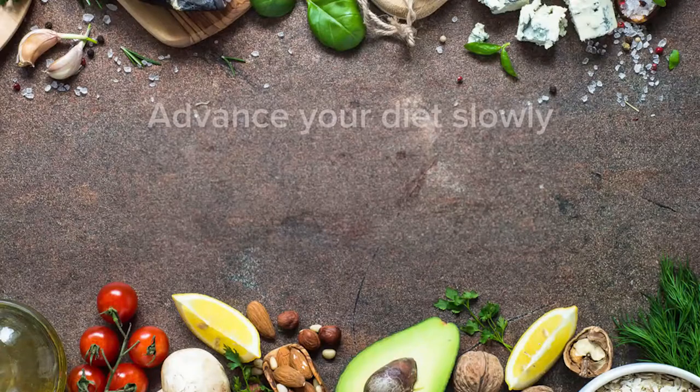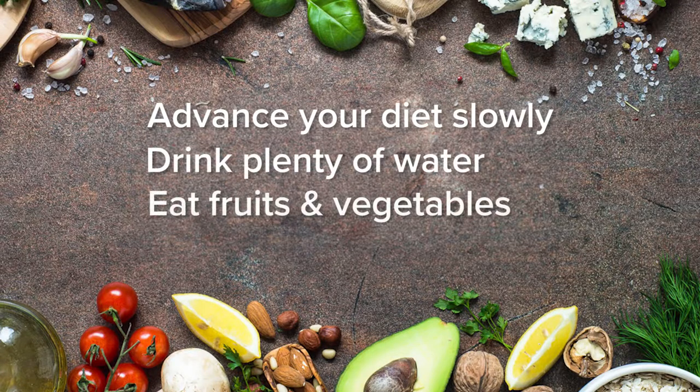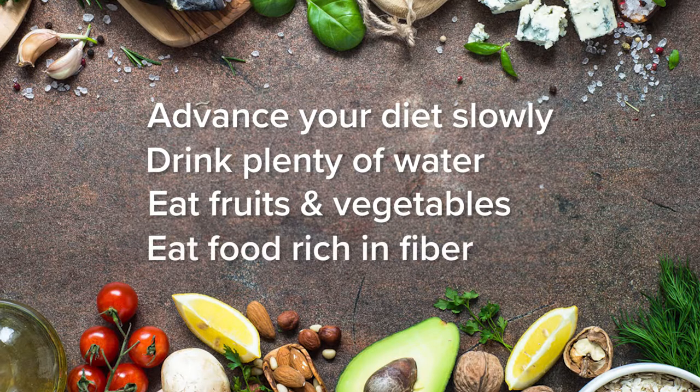Diet. Your discharge instructions may include information on diet. We recommend you advance your diet slowly. Drink plenty of water and eat fruits, vegetables, and foods rich in fiber. All of this helps you avoid constipation.